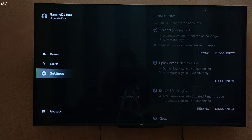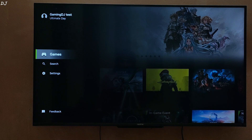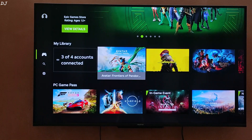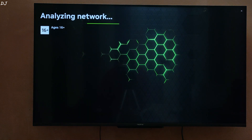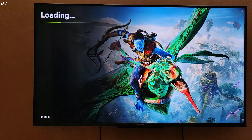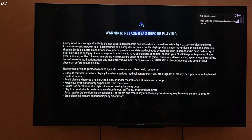I will be running Avatar Frontiers of Pandora. You need to own the game in order to play it using this service — this is the Ubisoft Connect version. There won't be any waiting queue with the Ultimate membership. It is an RTX-ready title, so the game should start instantly. After analyzing my network, it worked — the game is loading. Just need to sign in to my Ubisoft Connect account, and we are in.